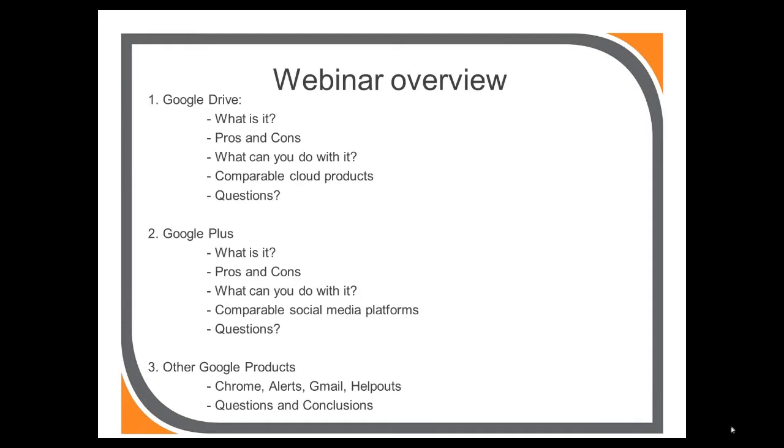We'll then move on to Google+, which is Google's attempt at a social media platform. I'll demonstrate some of the applications. We'll be completely honest about what the positives and negatives are so that you can assess it against your own needs. We'll have a look at how it compares with other social media platforms and why you might choose to use Google+ instead of, or as a complement to, other social channels. Finally, we'll finish up with a quick overview of a number of other free Google products. I've chosen a handful that I use regularly and I'd encourage anyone using other Google tools to contribute their experiences to the group notes.